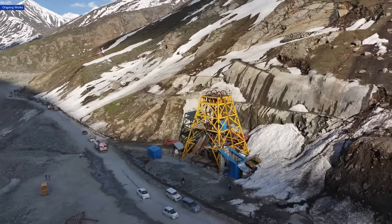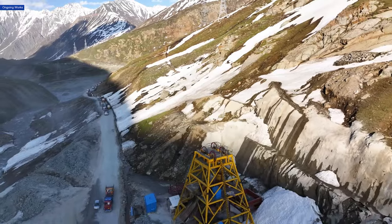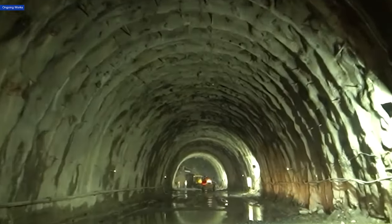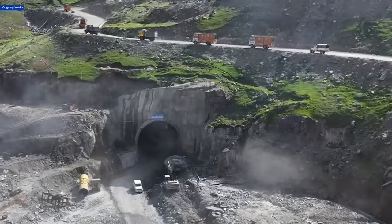These engineering marvels are not just structures — they are lifelines. They represent a crucial step towards making the Zozila Tunnel a safe and comfortable mountain passage.